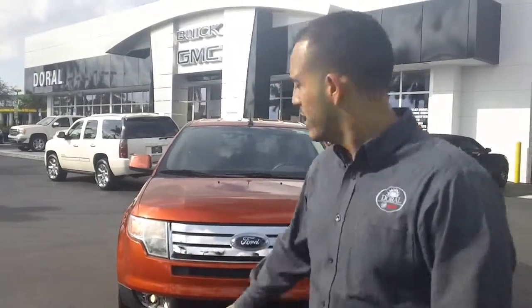Good afternoon, my name is Joel Camacho, Internet Sales Manager here at Rob Buick GMC, and this is our 2008 Ford Edge.